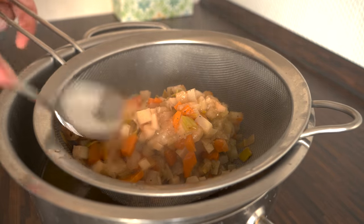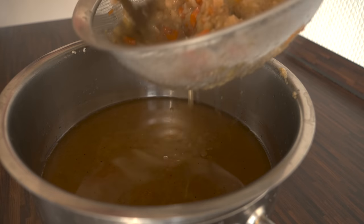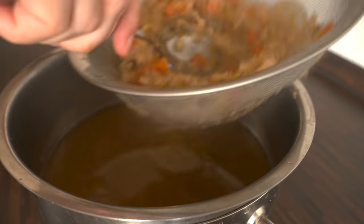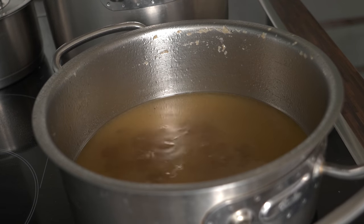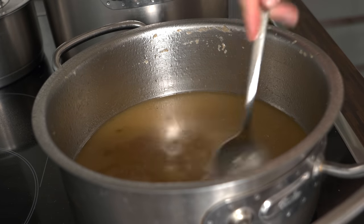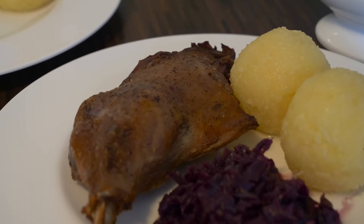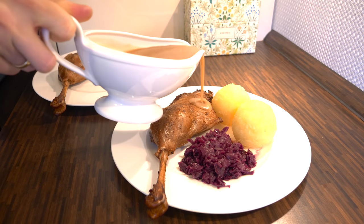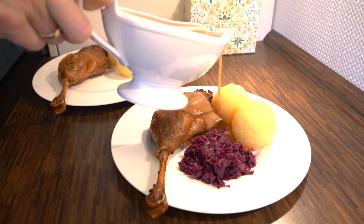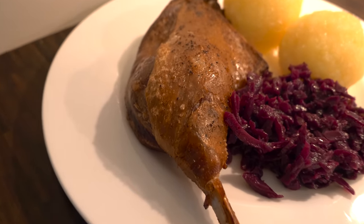As soon as the goose leg is ready, you can make the sauce from the vegetables you roasted it with. I never use all the vegetables in my sauce because I don't want it to taste only of vegetables. The sauce is ready and you can season it with salt and pepper, and even thicken it if you think it's too thin. Here it is — a perfectly roasted goose leg with homemade potato dumplings and homemade red cabbage, such a staple dish in German restaurants during Advent and Christmas.